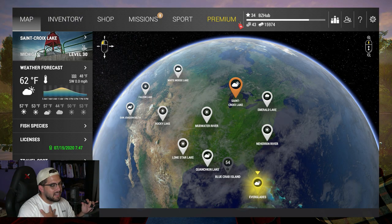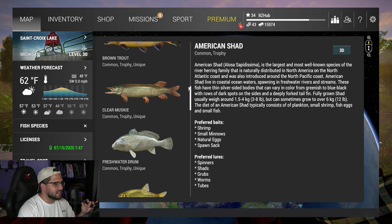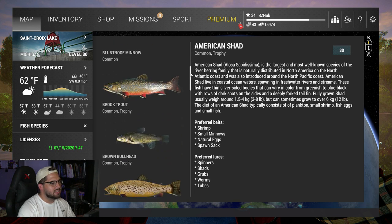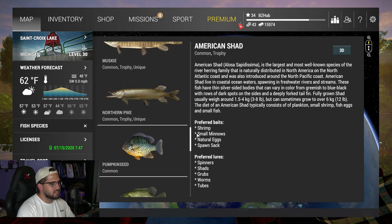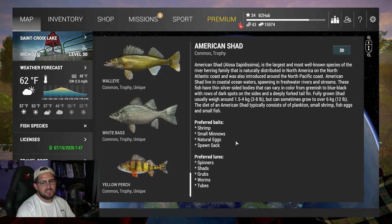How's it going everyone, Bow here from BZ Up. We're playing Fishing Planet today and this one is pretty exciting - I'm really looking forward to trying this place out. Saint Croix Lake - really cool fish here, there is a ton of fish. They have shad, salmon, blue catfish, trout, musky, drum, sturgeon, pike, bass, bluegill, and even walleye. So many fish here, it is crazy.